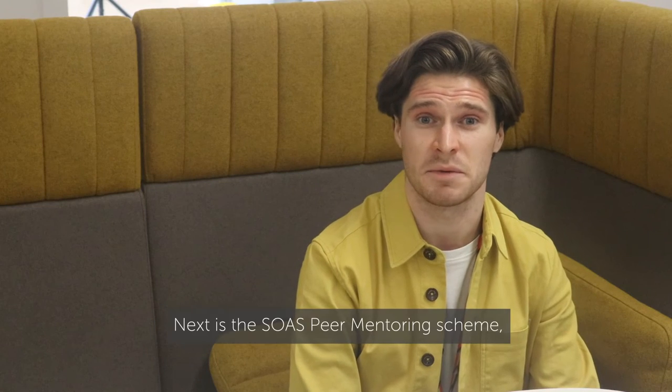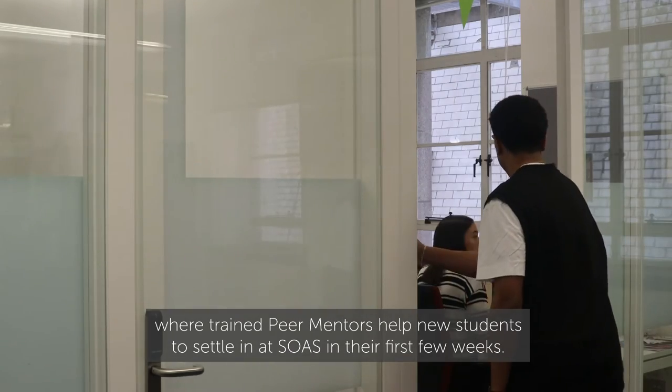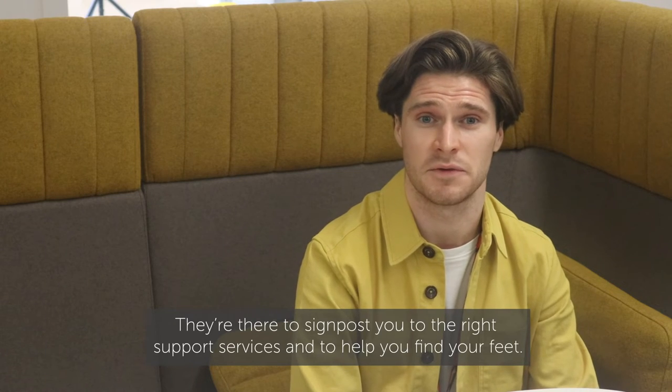Next is the SOAS peer mentoring scheme, where trained peer mentors help new students to settle in at SOAS in their first few weeks. They're there to signpost you to the right support services and to help you find your feet.